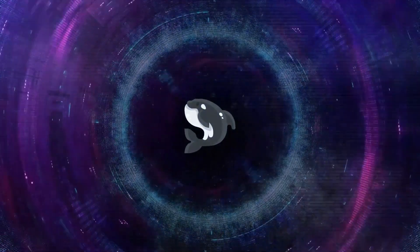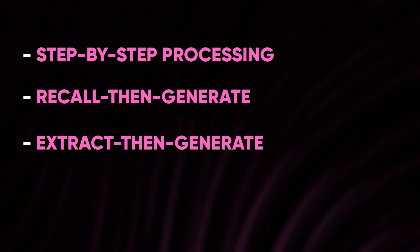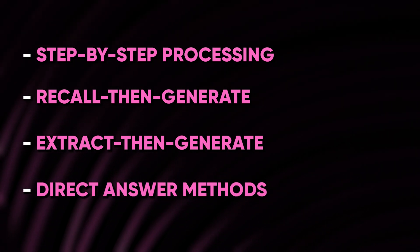Orca 2's instructors from ChatGPT guide it to acquire diverse methods of logical thinking, which include step-by-step processing, recall-then-generate, extract-then-generate, and direct-answer methods.